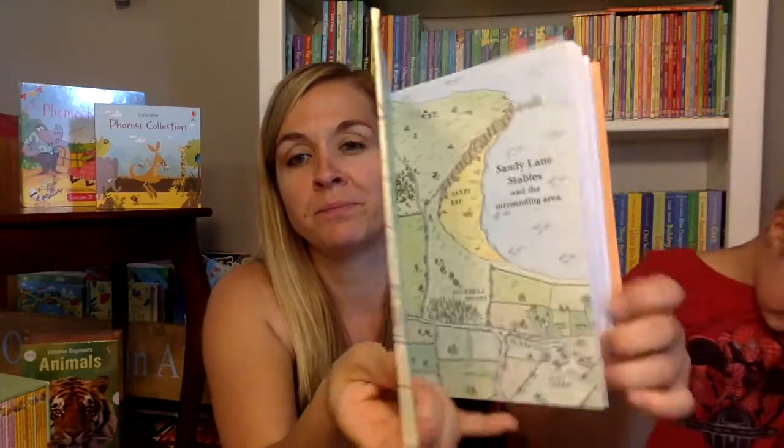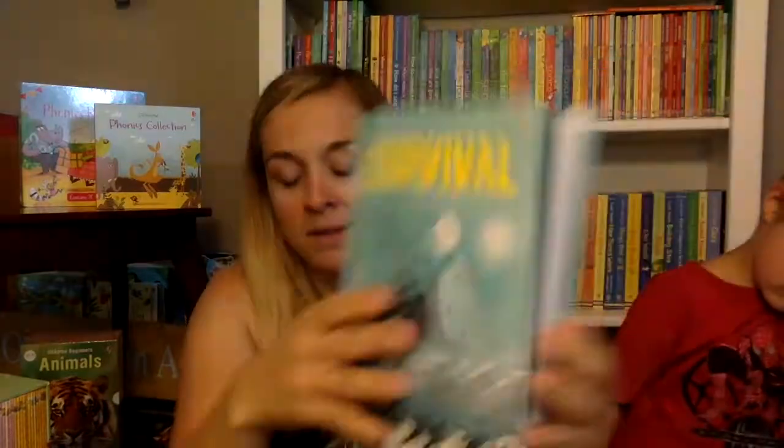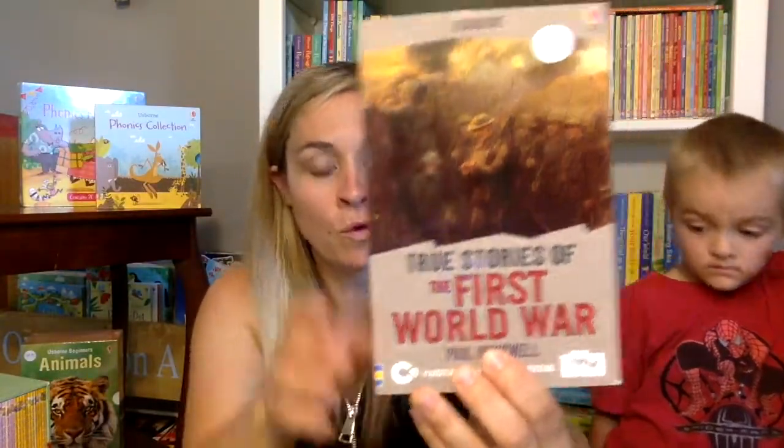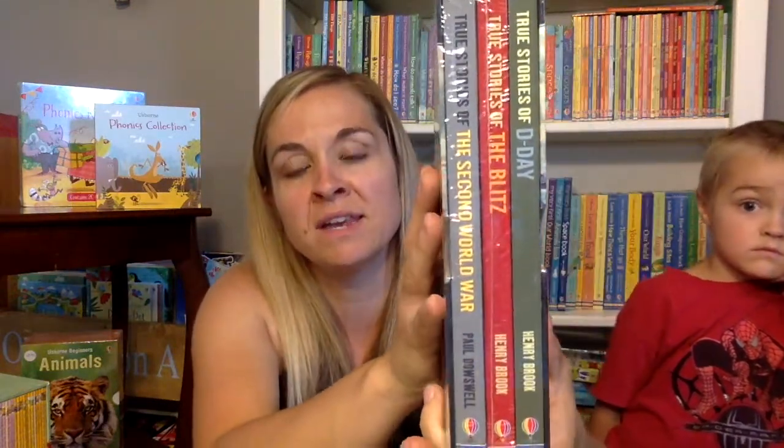Then we move into the young reading series four, with a whole bunch of different books at this reading level. We have 'Sandy Lane Stables' — great for horse lovers. We have some really great classics like 'Jane Eyre' and 'Treasure Island.' There are true stories of survival, true stories of escape, true stories from the First World War and Second World War, including a box set that comes with the Blitz and D-Day. There's the Totally Lucy series, which is a little bit more mature-themed — probably for ages 13 or 14 and up.